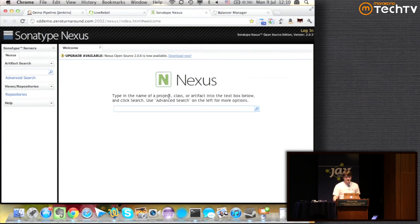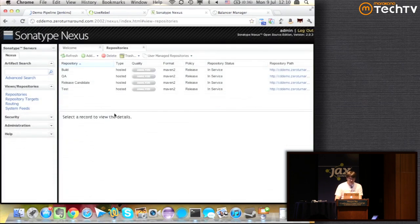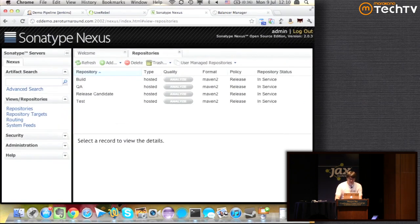The last tool is Sonatype Nexus. We create four repositories corresponding to the four stages of our pipeline — one repository per each stage. One of the issues with Jenkins is that it's really hard to model long-running jobs in Jenkins. If we want to have a long-running job like a manual QA, it's really hard to model that purely in Jenkins. This is where repositories will help us very nicely — having one repository per stage plays right into that.